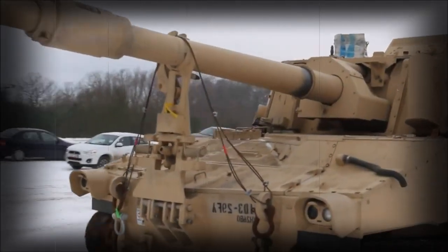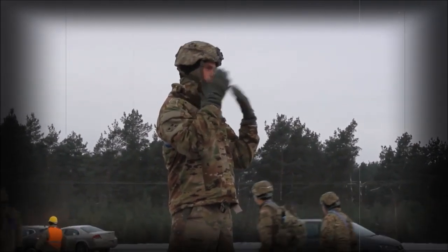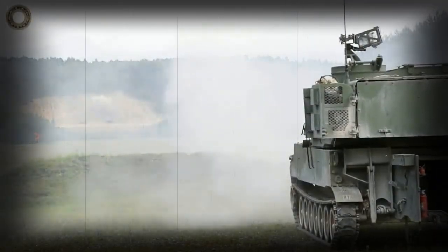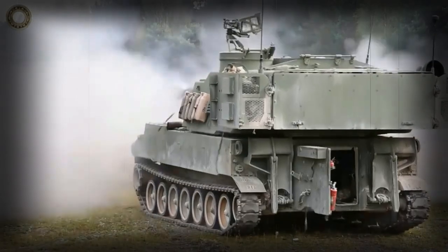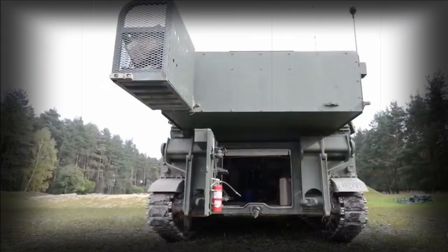With these changes in place, the U.S. Army adopted the M109A2 standard and 823 A2 models followed from 1976 into 1985. Existing M109A1 and M109A1B models were all modified to the A2 standard and these became the M109A3.